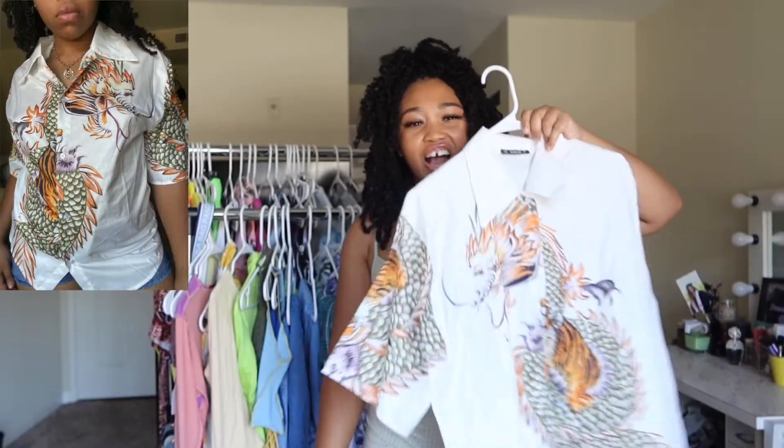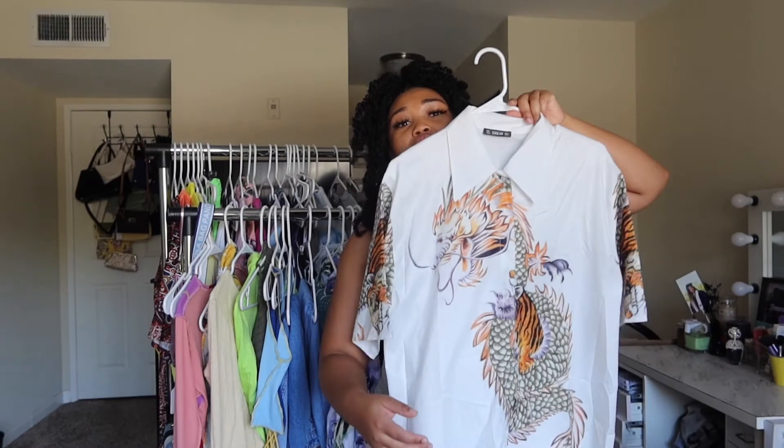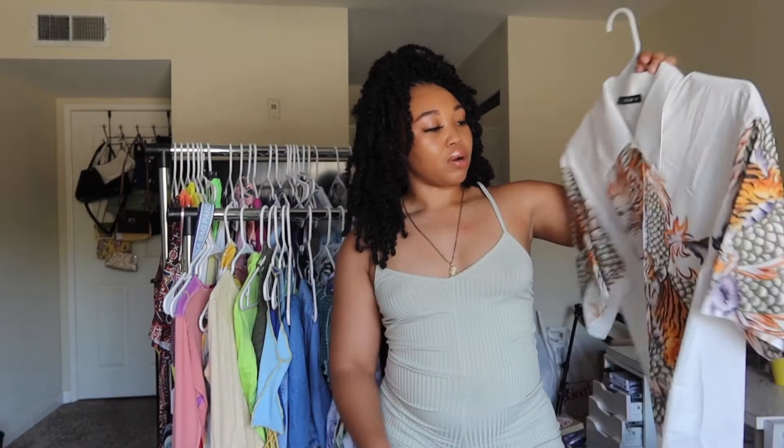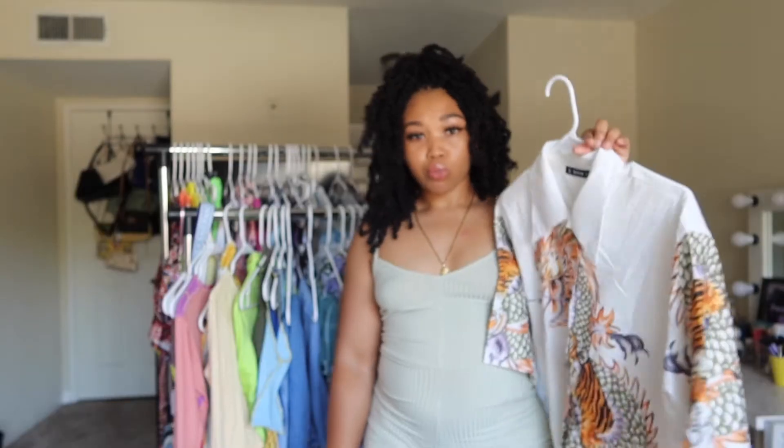So this next item — you guys might question what the heck I was doing, and my family definitely did. I don't know what enticed me to get it; I think I was just trying to be different. It's not my vibe anymore, but it has a nice print — a nice little dragon on the front and a nice little tiger on the side. Someone will like this, it's just not going to be me.